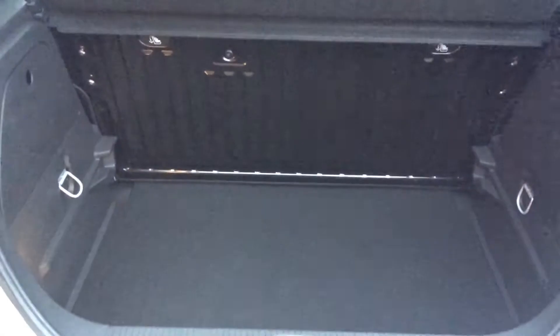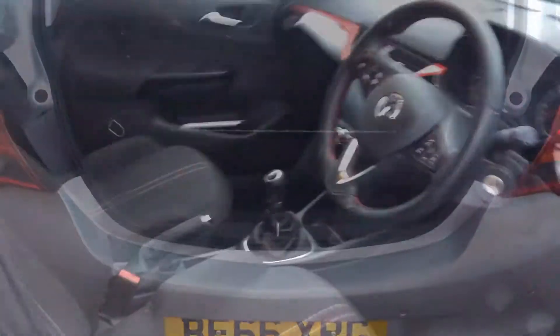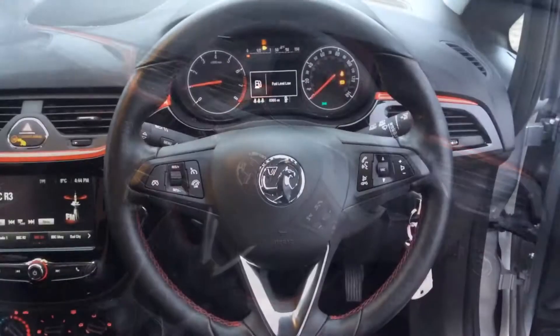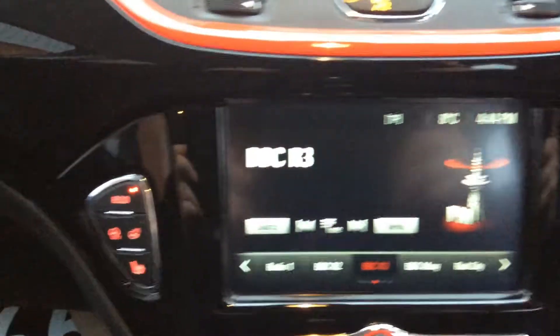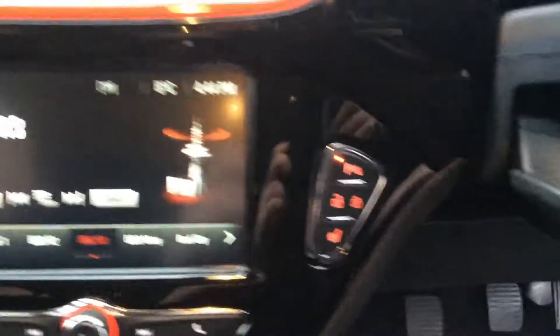In the boot we have around 285 litres of space. As we move into the interior we can find fully adjustable seats with a leather steering wheel with audio controls. We see the dashboard, 7 inch touch screen, and heated seat and steering wheel controls.